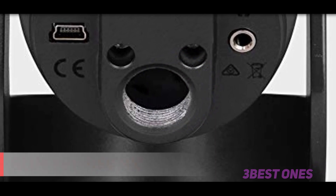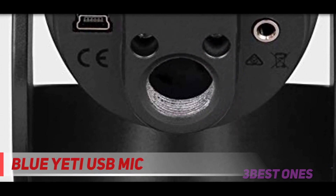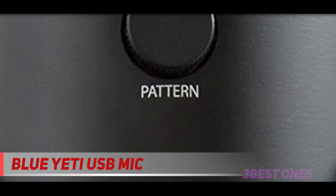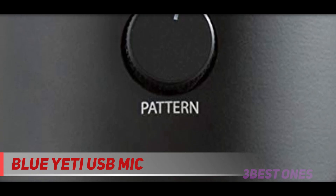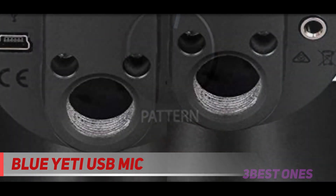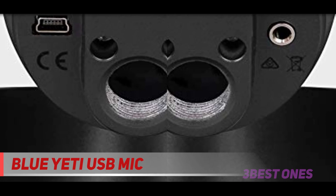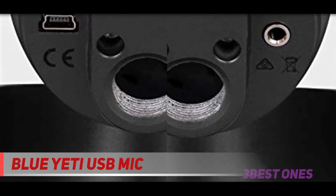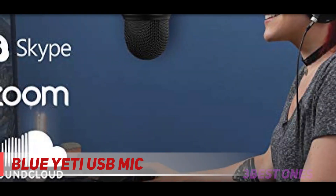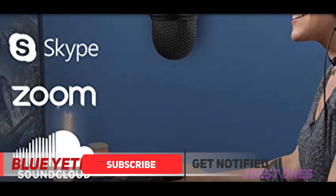And number one on this list: the Blue Yeti USB Mic. The Blue Yeti is often lauded as the best gaming microphone and even the best all-round microphone at this price point. The sheer number of features and options explain why. The Yeti stands nearly 12 inches high on its included stand and comes in 11 different colors, including silver, black, platinum, white, cool gray, and blue.